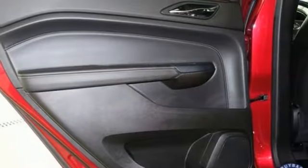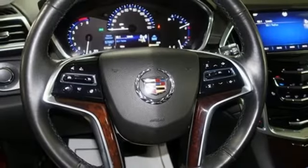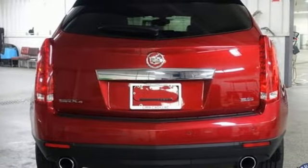Auto-dimming rear view mirror, active noise cancellation, memory exterior door mirror settings, dual-zone climate control, front and rear parking sensors, and automatic transmission.